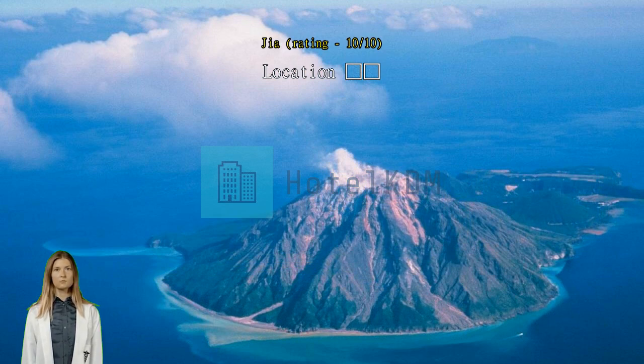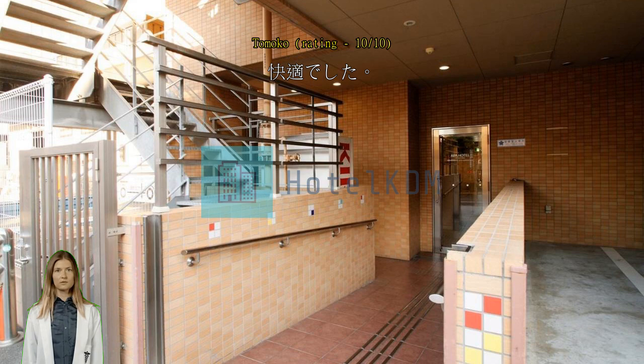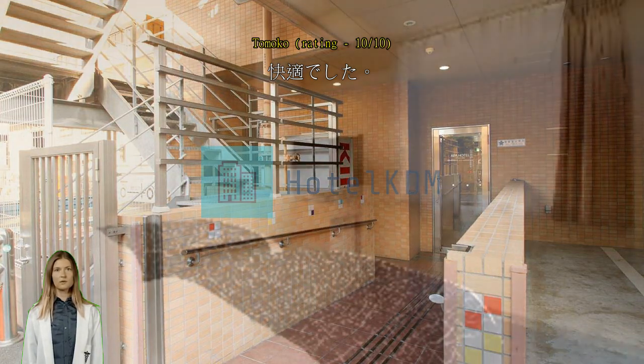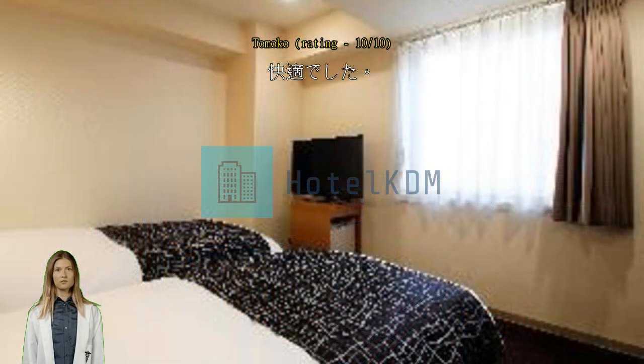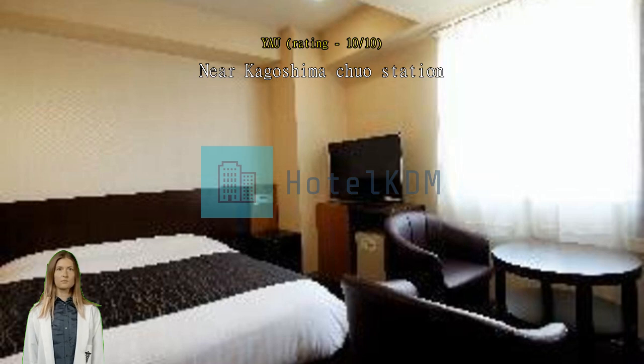Near Kagoshima Chuo station — great location. Five minutes walk to Kagoshima Chuo station, 10 to 15 minutes walk to Kagoshima airport bus station. Clean room and easy check-in and check-out.